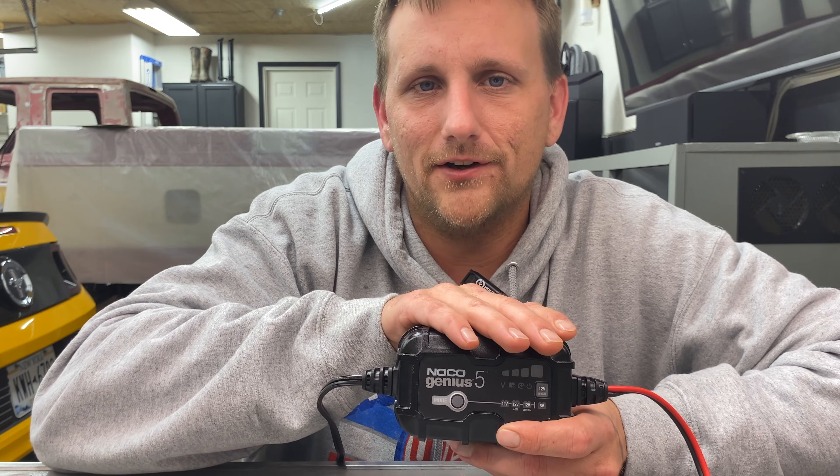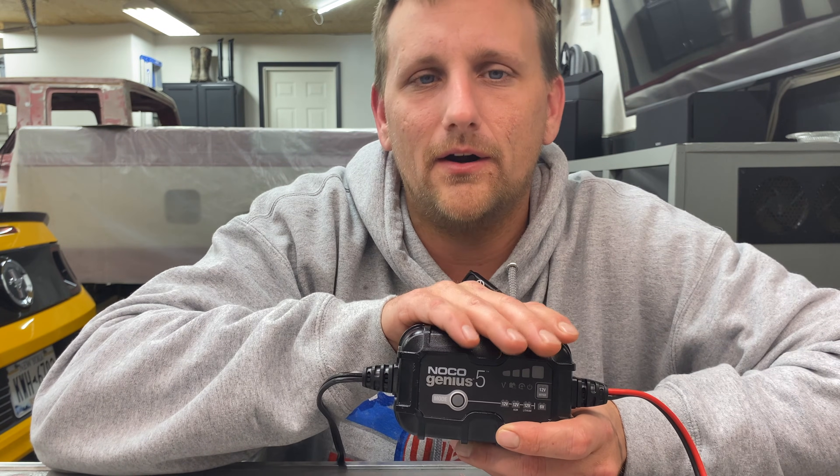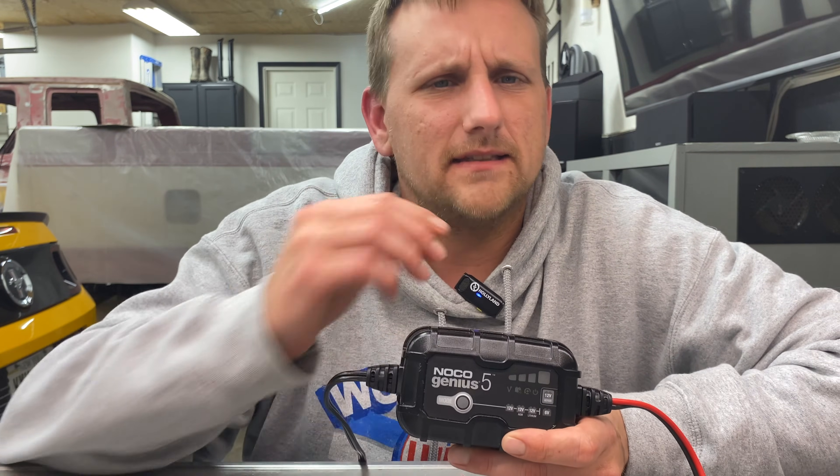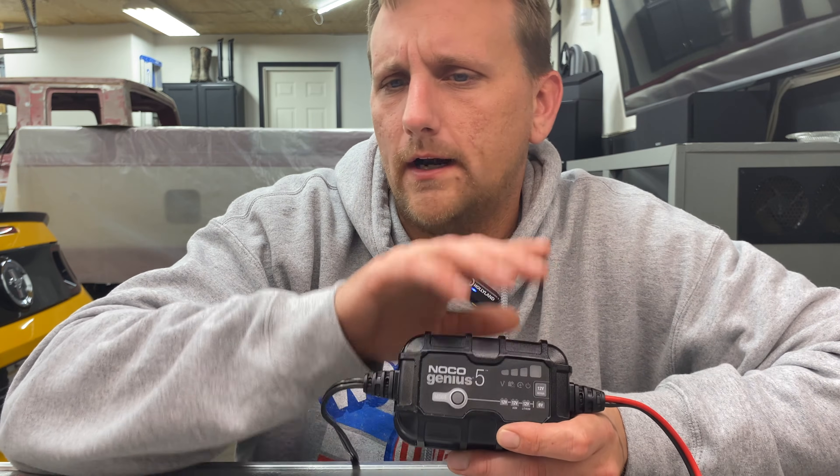What kills batteries is, believe it or not, actually heat — a lot of people think batteries are killed in the cold, but they're killed in the heat. You never notice it until winter because it takes a lot more cranking amps to start your car in the cold. A battery going bad in summer goes unnoticed because it takes little effort to start. Then the very first cold day, everyone's car won't start — the battery was already going bad, and now that it's cold you need all those cold cranking amps and it just doesn't have them anymore.